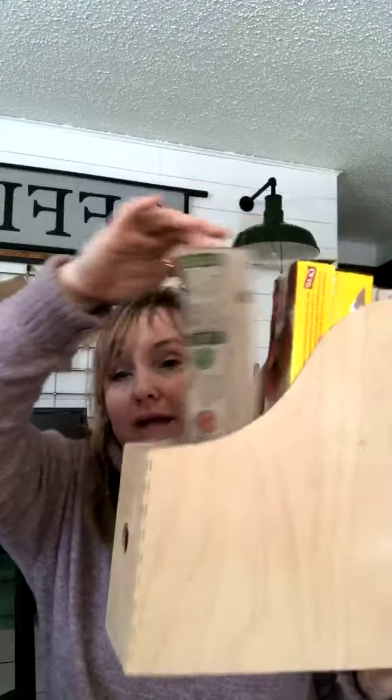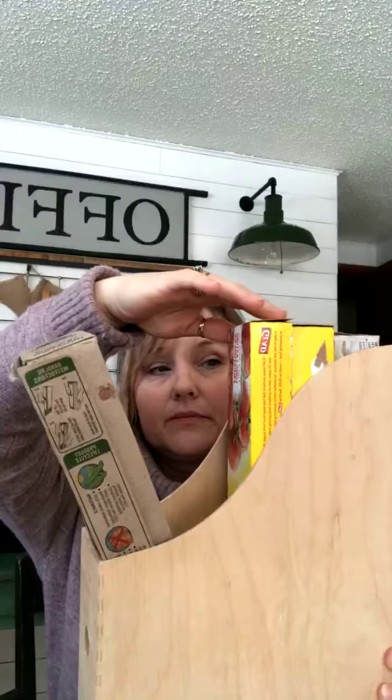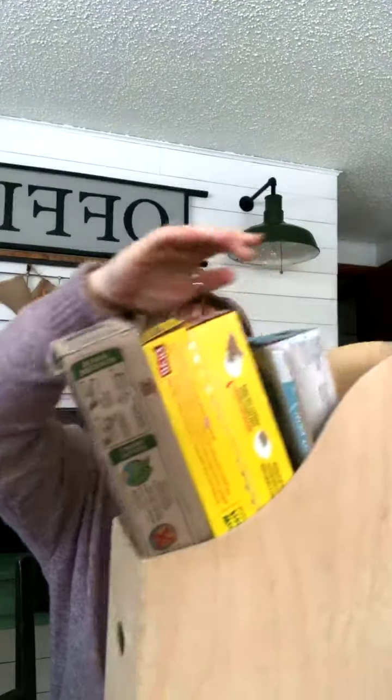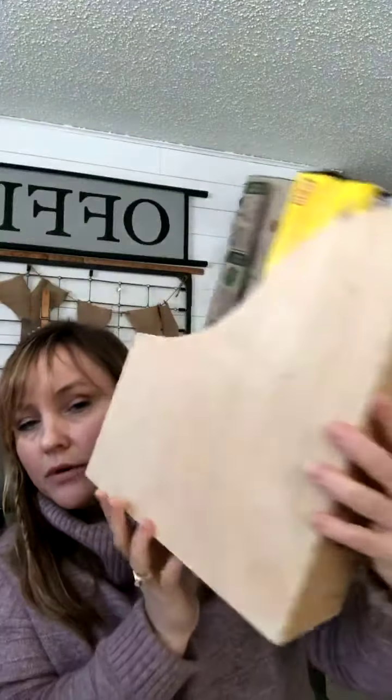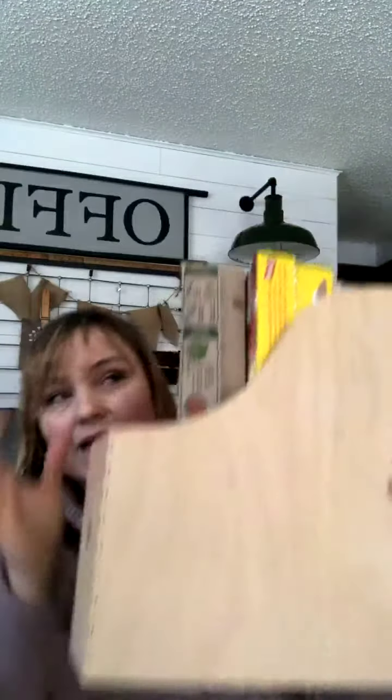One of my favorite ways to organize things like wax paper, plastic wrap, and parchment paper is in a magazine holder. These are super easy to put underneath your sink and easy to grab — you're not fumbling through everything to find what you want. I have a few of these underneath our kitchen sink and it's amazing.